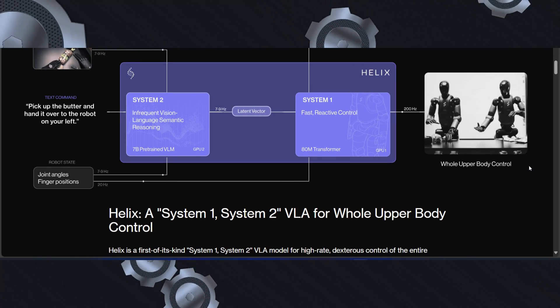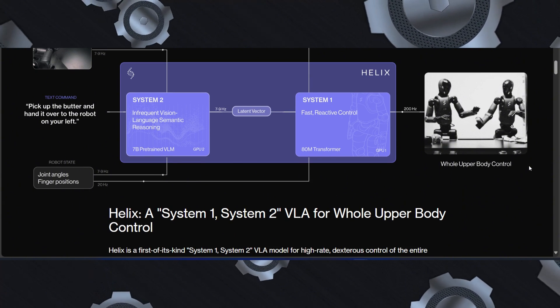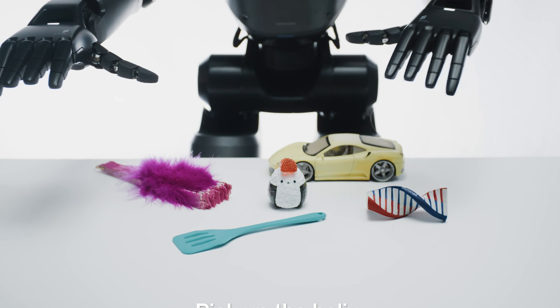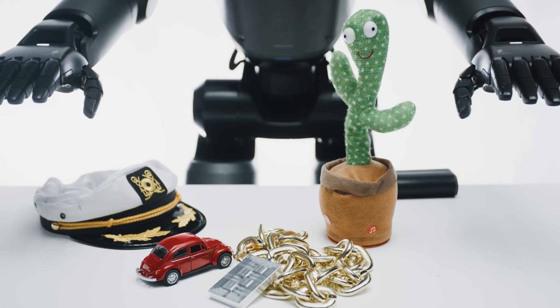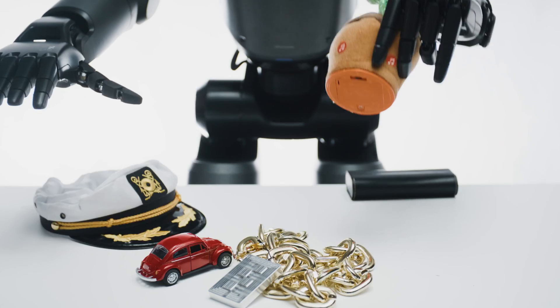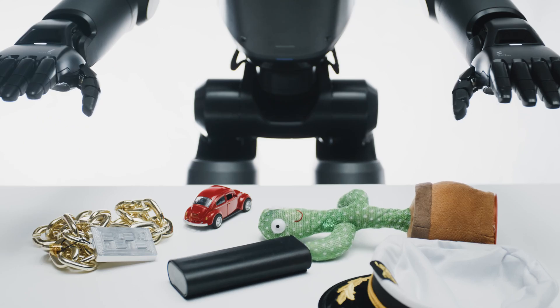The first system, named System 2 (S2), is a vision language model that operates at a slower, more deliberate pace. It processes visual and language inputs to understand the scene and interpret natural language commands. For example, if you tell the robot to pick up the toy cactus, S2 identifies the object and the task, distilling this information into a high-level plan.